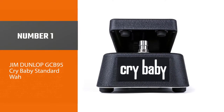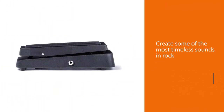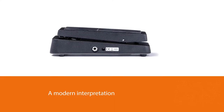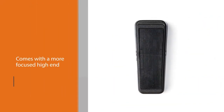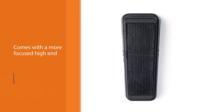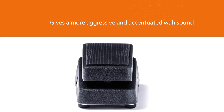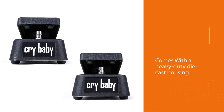Jim Dunlop GCB95 Crybaby Standard Wah. The Jim Dunlop GCB95 Crybaby Wah is the most iconic guitar effect in music history. Jimi Hendrix and Eric Clapton used the Crybaby Wah to create some of the most timeless sounds in rock. The GCB95 is a modern interpretation of that sound, featuring the lush, expressive character of the legendary Red Fasel inductor, with a more focused high-end and a more aggressive and accentuated wah sound. With a heavy-duty die-cast housing and a hot pot's potentiometer tested to 1 million cycles, the Crybaby Wah will withstand years of playing.